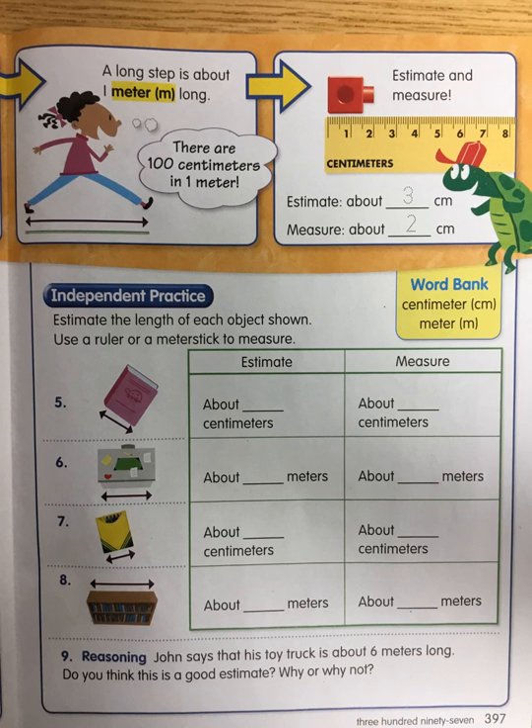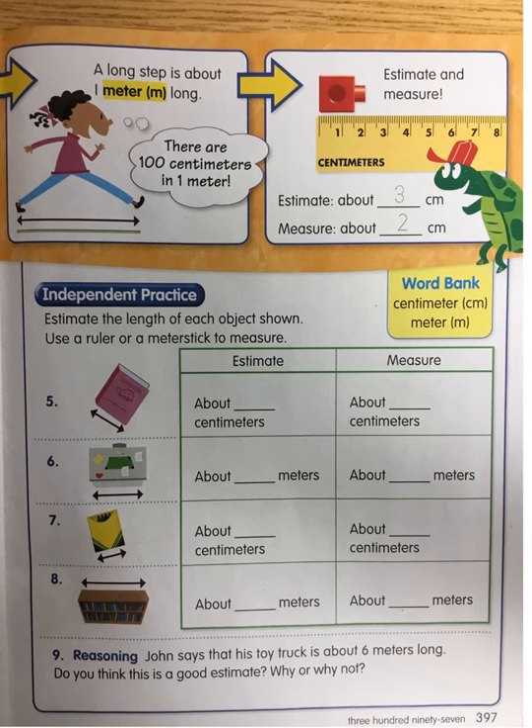Estimate the length of each object shown. Use a ruler or a meter stick to measure. Estimate — remember, estimate equals a guess. So you're guessing. Do you change it after you measure? No. If you change it, then that's not a guess. A guess is what estimate means.